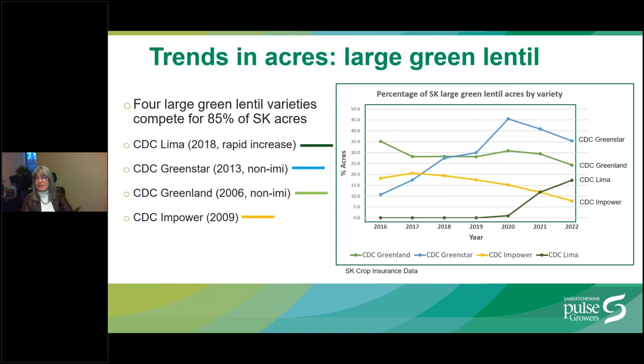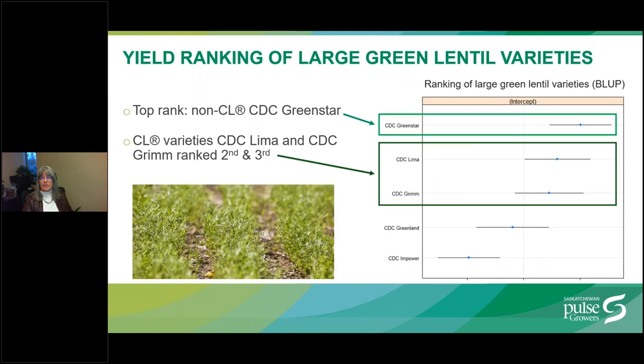Now for large green lentils. There are four varieties competing for about 85% of Saskatchewan acres. CDC Green Star is still the dominant variety despite not having herbicide tolerance, only recently decreasing in favor of the newer variety CDC Lima. Acres of CDC Greenland and CDC Empower are also decreasing. In terms of yield ranking of long-term data, the non-Clearfield variety CDC Green Star still ranks number one for yield, whereas Clearfield varieties CDC Lima and CDC Grimm ranked second and third, very closely together.